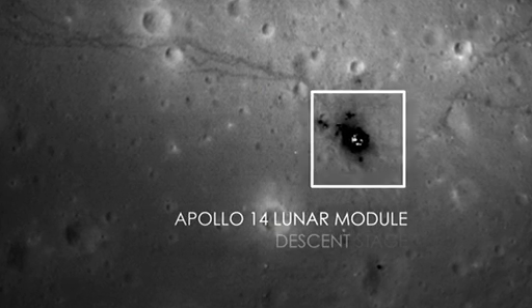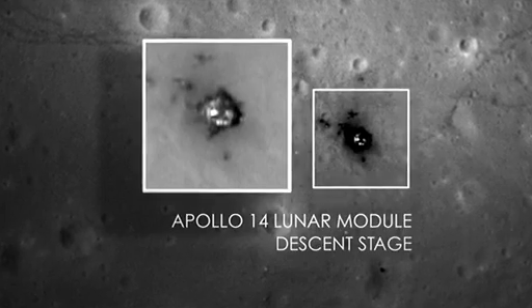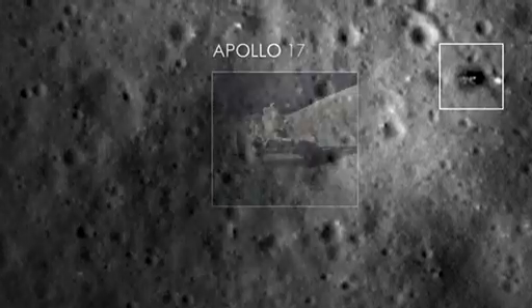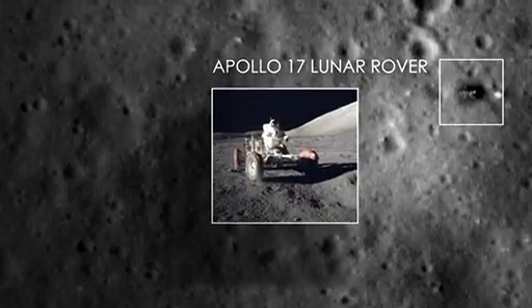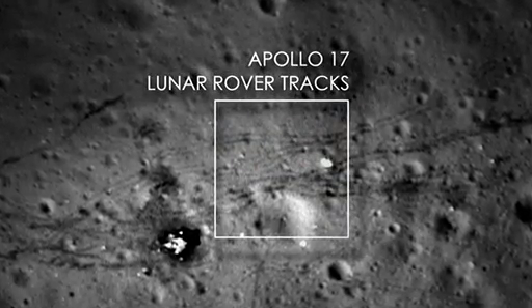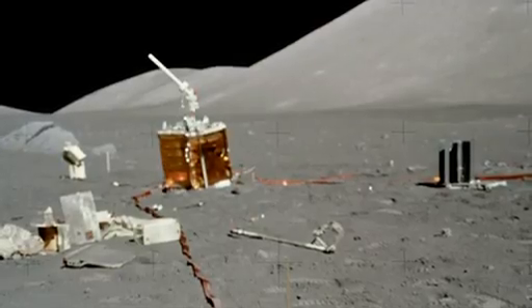When I first took a look at these images, my jaw dropped to the ground. When you see something that you've never seen before and in a quality that you've never seen before, it really just made me speechless. For example, at the Apollo 17 landing site, we can see where the lunar rover is parked on the surface. We can see where it drove around the lunar module. You can see the areas where the astronauts kicked up the dust when they walked around. You can see some of the experiments that were left behind sitting on the surface 40 years ago.